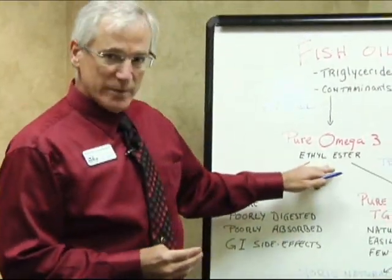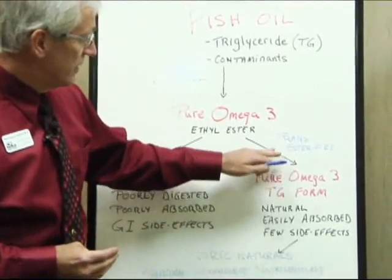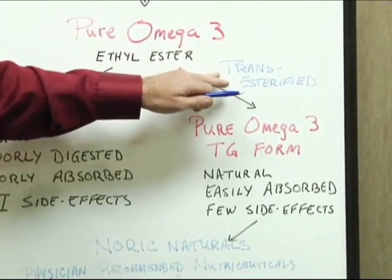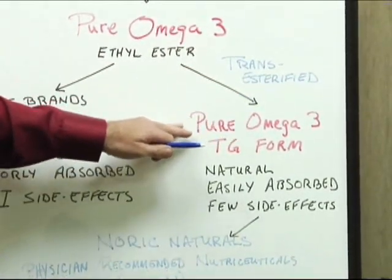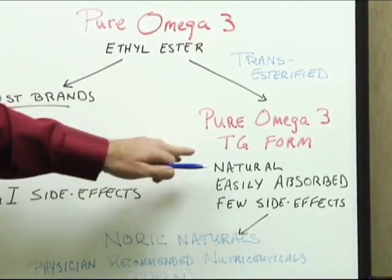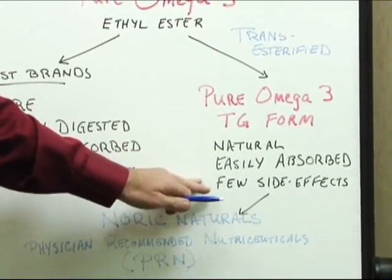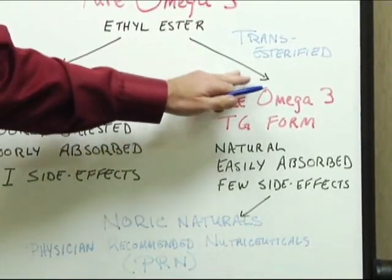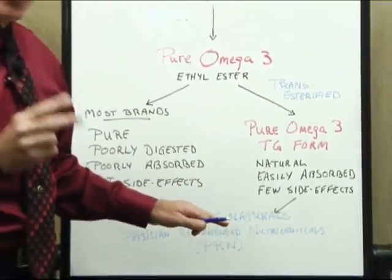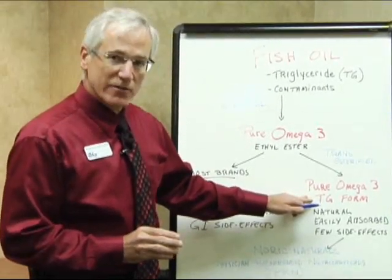What really should be happening is that the omega-3 in ethyl ester form should be reconstituted through a process called transesterification, so it's transesterified back into pure omega-3 in the natural triglyceride form. The advantage is this is very natural, easily absorbed, and there are very few side effects. The problem is this is an expensive step, and currently in the United States I have been able to find only two products that have the omega-3 in the pure triglyceride form.